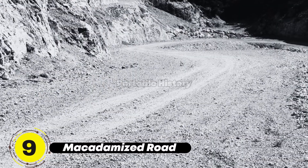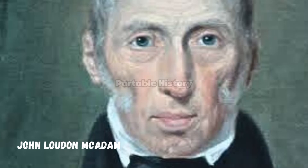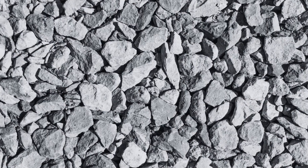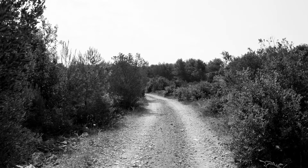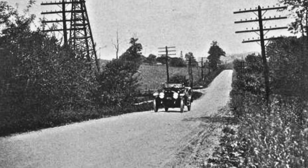The macadamized road, invented by John Loudon McAdam in 1816, revolutionized road construction. By using layers of stones to create a hard and smooth surface, McAdam greatly improved the lifespan of roads and provided a more comfortable travel experience for people.